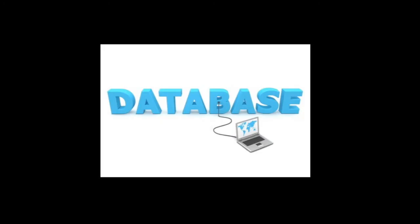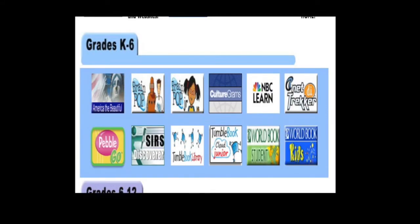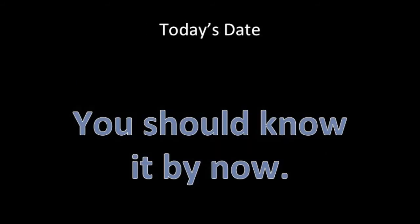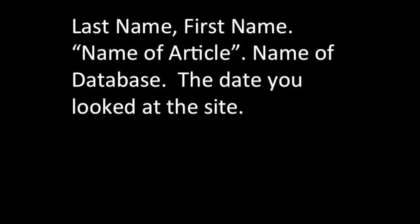We are on the last resource, and it is very similar to citing a website. Go to the databases that our school has — World Book might be the way to go. For this, you need the author, the title of the article, the database name, and the date you looked at it. Here's a little hint: many databases already have the citations somewhere on the page. You can write those down or follow this format: author name, last name first, and a period. Article name in quotations, and a period. Database name, period. And the date you looked at it, ending with a period.